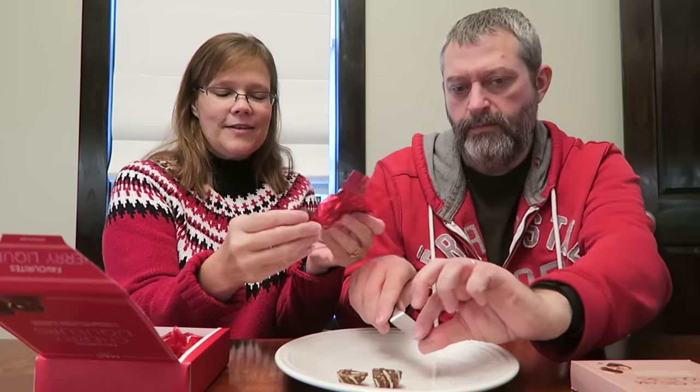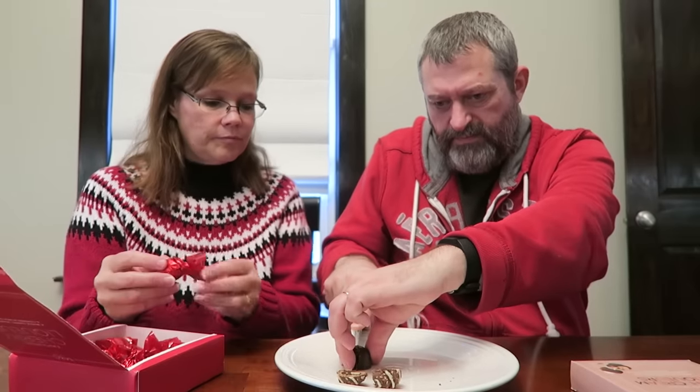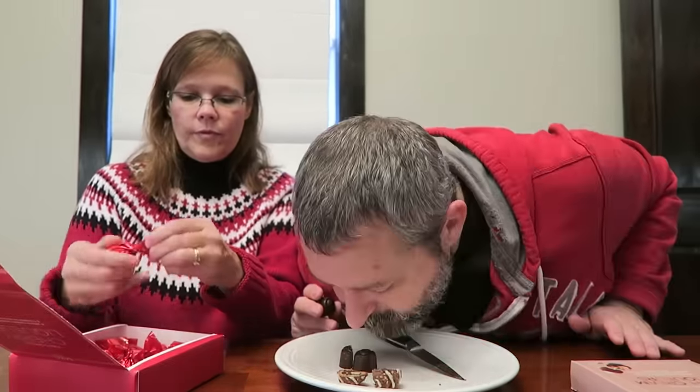Are they bonbon-shaped? Yes. I don't know that we're going to be able to have one of those — it'll get goopy everywhere. We'll just try a whole one and take a picture of that one. It smells good.